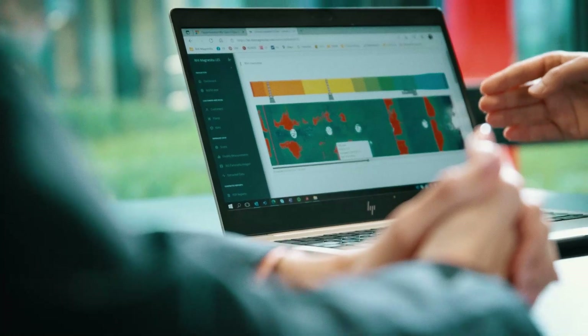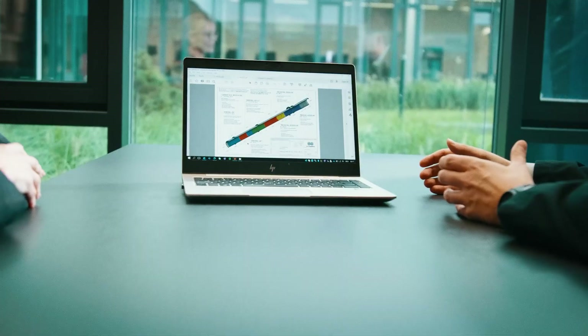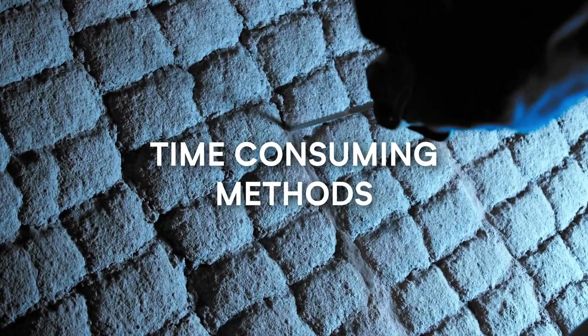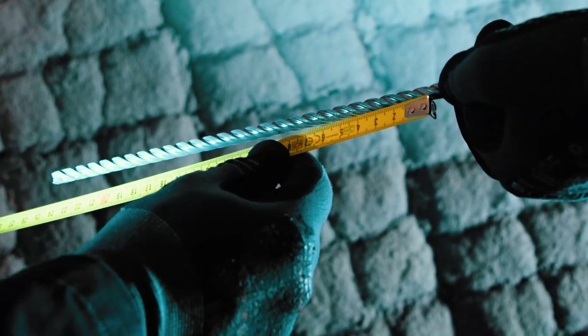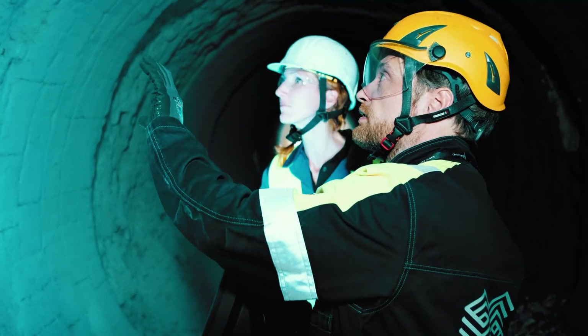Evaluation of refractory lining thickness and understanding of wear patterns are key to optimize kiln performance, costs and safety. Commonly used methods are time consuming and often deliver results which are not fully reliable, as they are based on manual spot measurements.